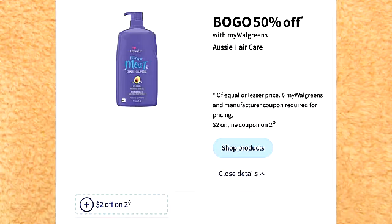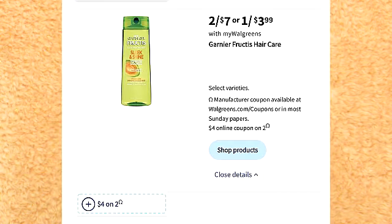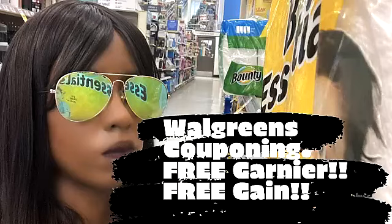There are a few hair care deals. It looks like Aussie is back on sale buy one, get one 50% off. I have done very well on this product before and I will have that video linked down below. It looks like the Garnier deal is back. Garnier is on sale for $7. There is a $4 off two coupon you're able to use. This is hands down one of my favorite hair care deals and I will have that video linked down below.